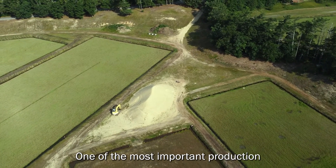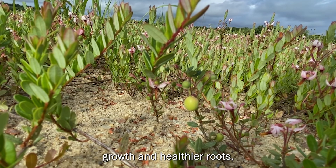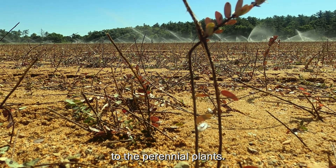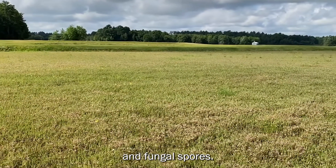One of the most important production resources for the native cranberry is sand. Sand helps to stimulate new vine growth and healthier roots, acting like a natural fertilizer to the perennial plants. Regular applications of sand also help to combat insects and control weed seeds and fungal spores.